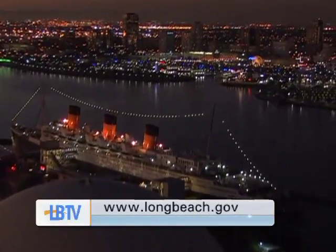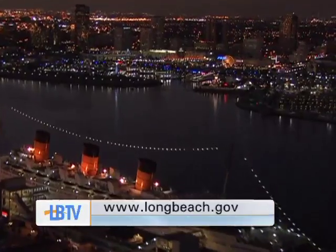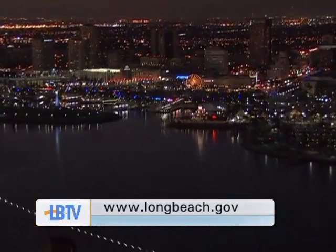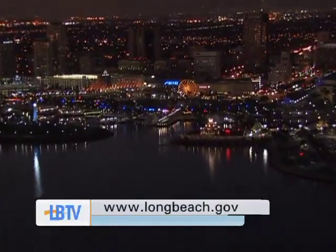Final results of the survey will help our city continue building a brighter, safer Long Beach. To learn more, visit the city's website directly at longbeach.gov.